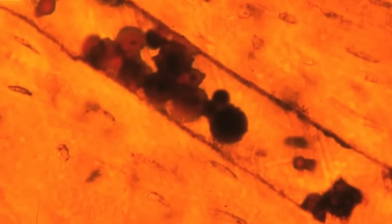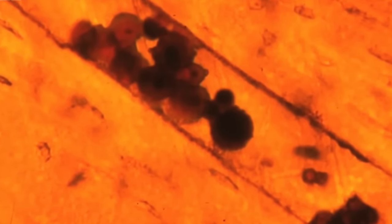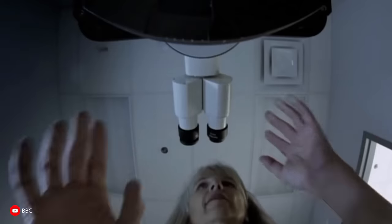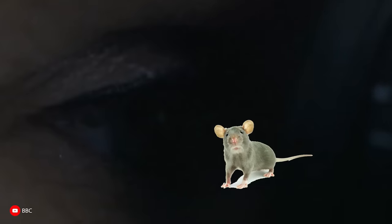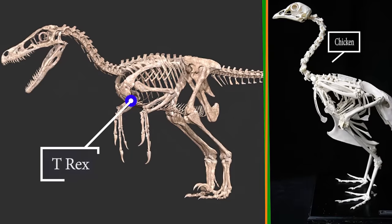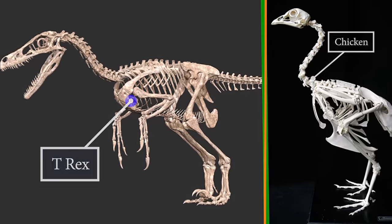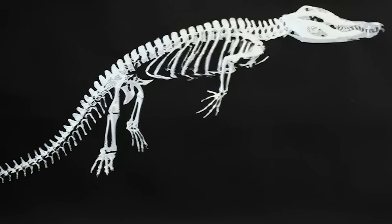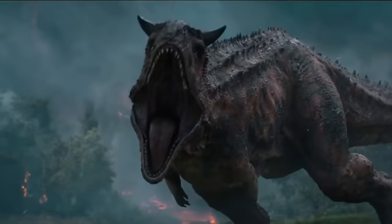But they did find molecules of the protein collagen, which appears in slightly different forms in many animals. They compared the dinosaur version with 21 living animals, including humans, chimps, mice, salmon, alligators, and chickens. It turns out the T-Rex's collagen is most similar to chickens, with its next closest match being alligators.